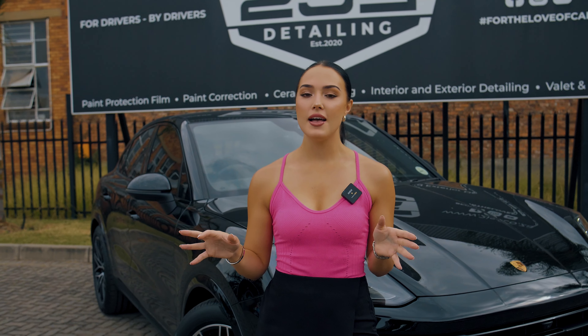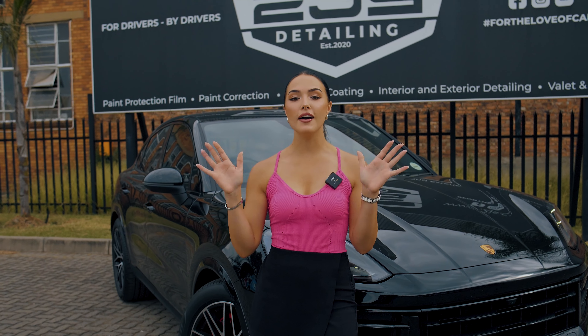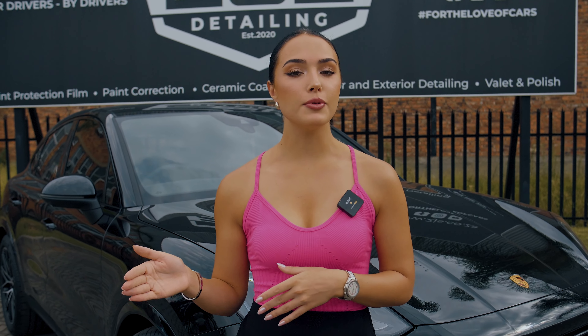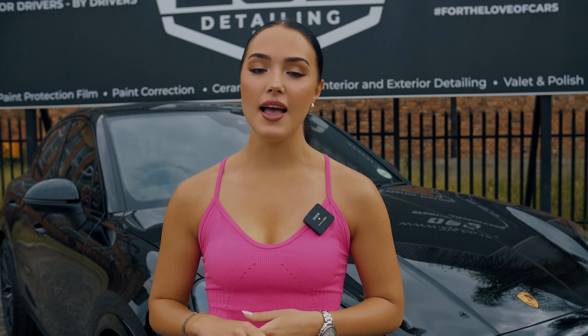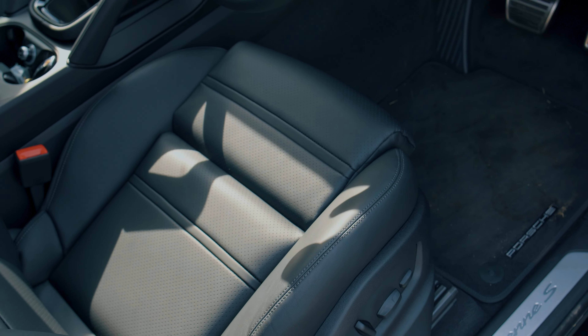This car is here for the entire full package of protection. We're going to start it off as always with our 21-step decontamination process. After that we'll be doing a proper paint correction to get this paint looking perfect, and then we'll be applying full satin gloss PPF and on top of that our Gion PPF ceramic coating. Then we'll be moving on to windscreen protection.